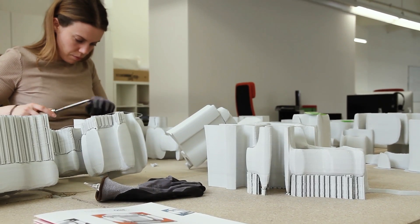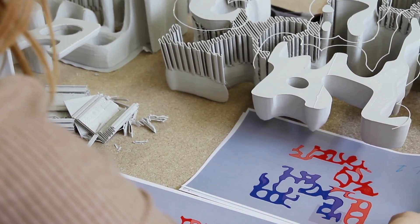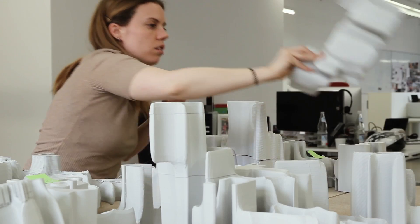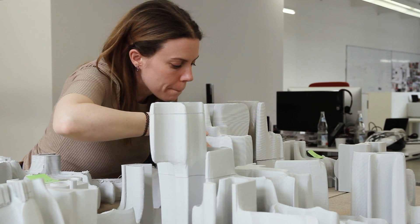The challenge with this project was how to actually split it up into separate parts to allow for consistently good and easy printing with little support structure. In the end, I separated the model horizontally into four separate layers, and this worked extremely well, allowing for consistently good prints with very little post-production work.